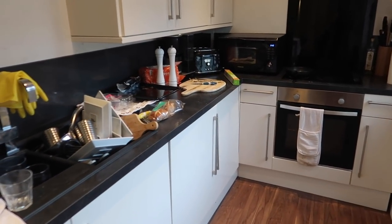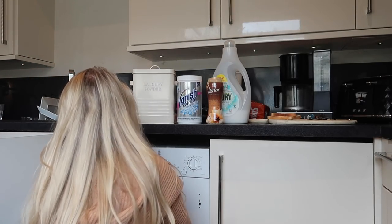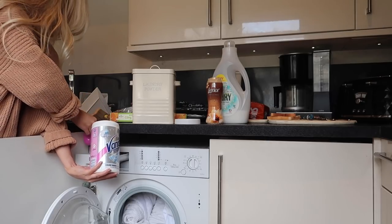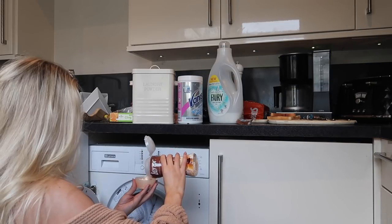Without further ado, let's get into the clean — starting with a wash load. I always put a wash load on at the start of a house clean so that by the time the house is tidy, the wash is ready to hang out to dry. I'm using all my favourite products that you saw earlier.